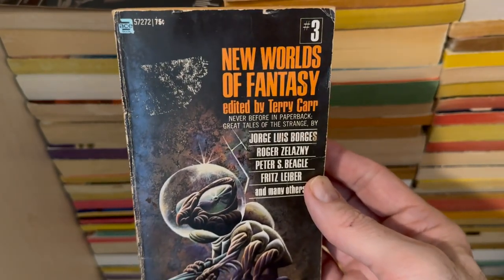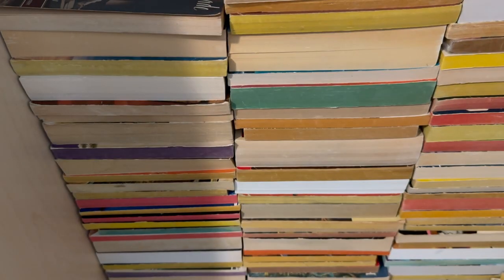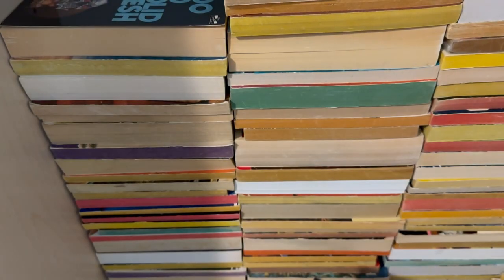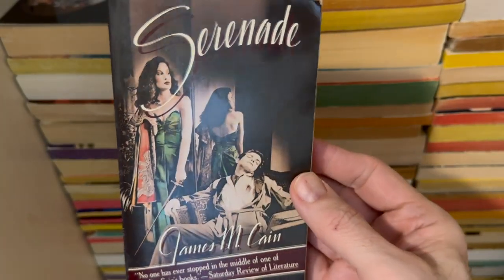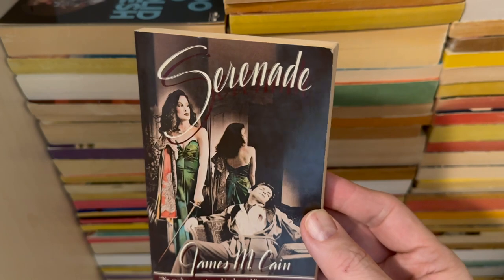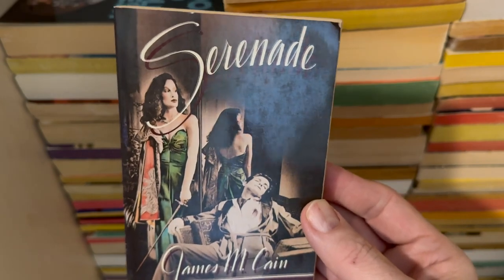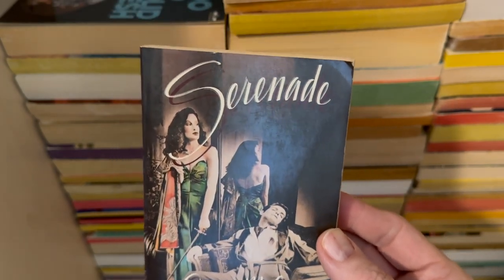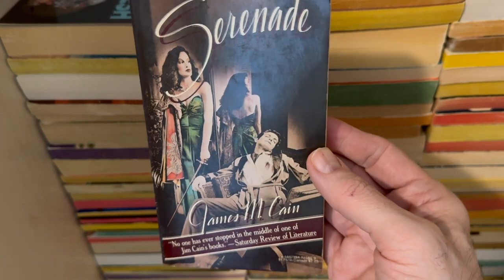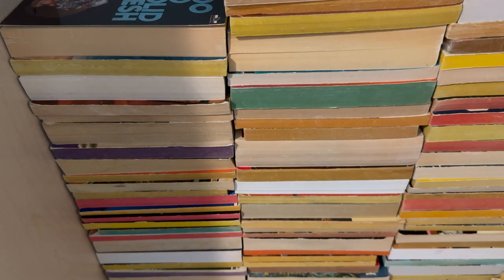Watch the anthology video. This is New Worlds of Fantasy, number three. And one of my favorite authors of all time — James M. Cain. He's famous — if you've seen one of the various adaptations of The Postman Always Rings Twice. They were making James M. Cain movies like crazy. Serenade. Just love James M. Cain — one of the great masters of the hard-boiled detective kind of thing.